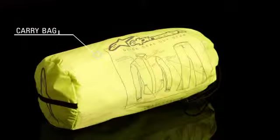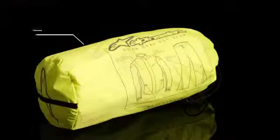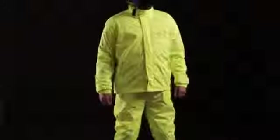The Quick Seal Out jacket and pants fit in a convenient carry bag and are available in sizes small through 3XL.